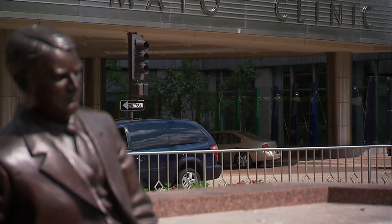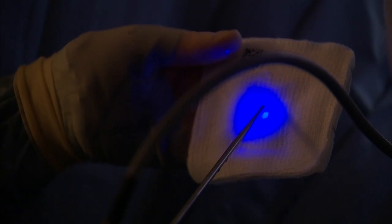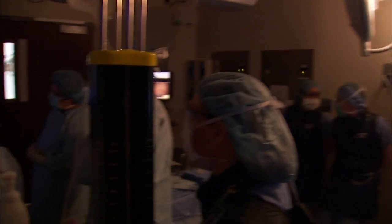Mayo Clinic was the lead U.S. site for a 28-facility study of an advancement on the procedure: Fluorescent Guided Cystoscopy. A photoreactive drug, Cisfu, is placed in the bladder where it's absorbed by tumorous tissue.